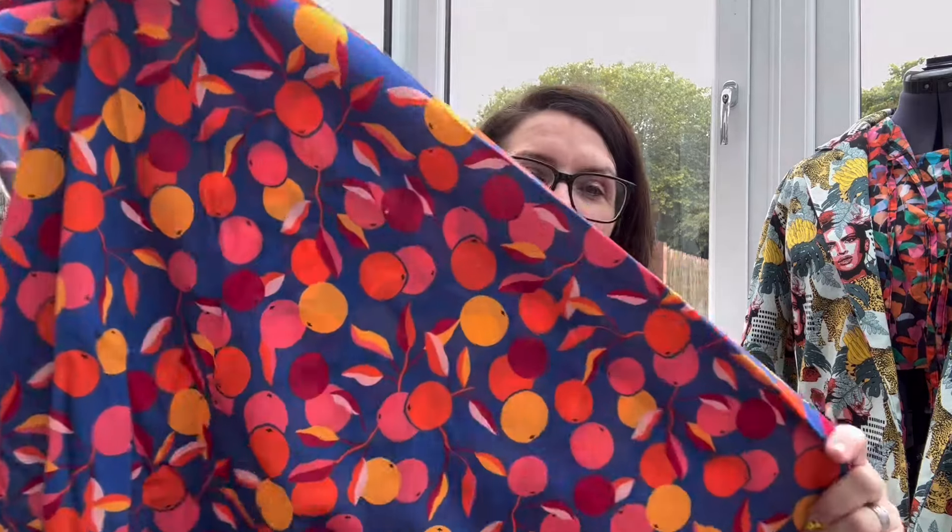Now let's crack on with my plans. I've got five plans - I'm not going to get all of these made, but I thought I'd share what fruity fabric I've got in my stash. I actually have quite a lot more fruity fabric than I thought!